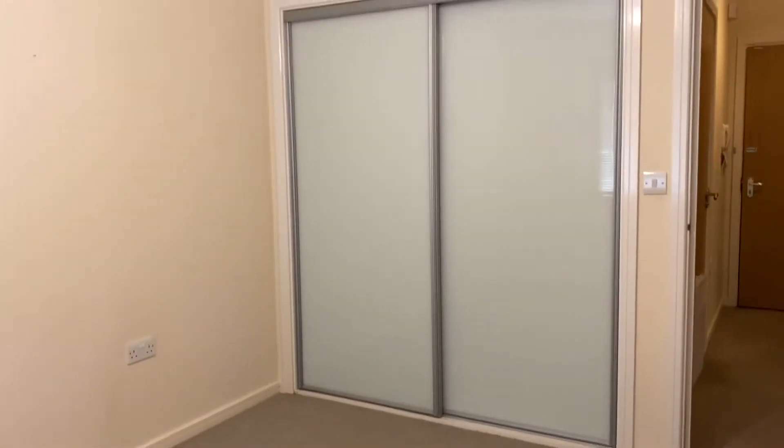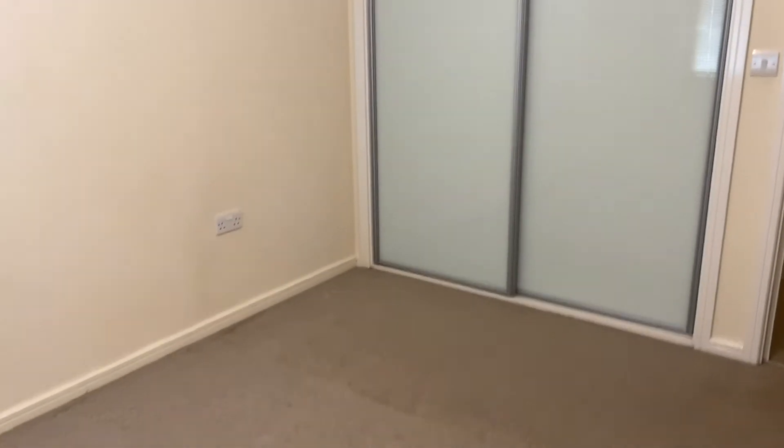Let's have a look at the bedroom. Pan round. Built-in wardrobes. So you're going to get a TV, bed, bedside table and sofa in here.